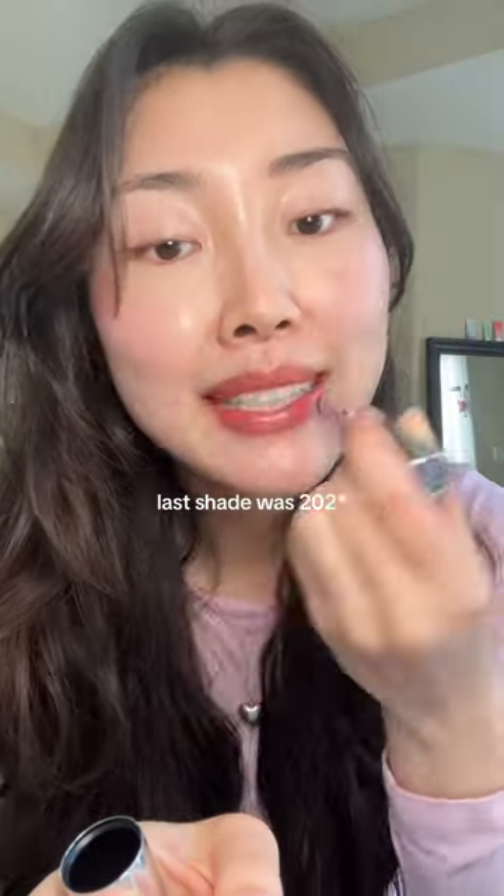This one's 204 — it looks brown. That one's not that bad actually, it's like the most mauve shade. Now tell me the truth — which one do you like on me the best? Because I can't decide.